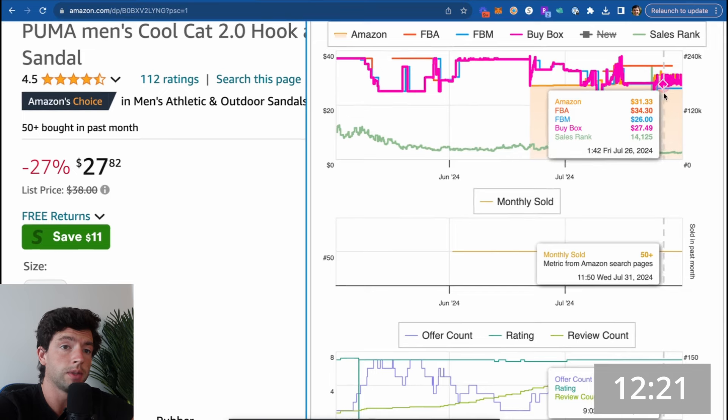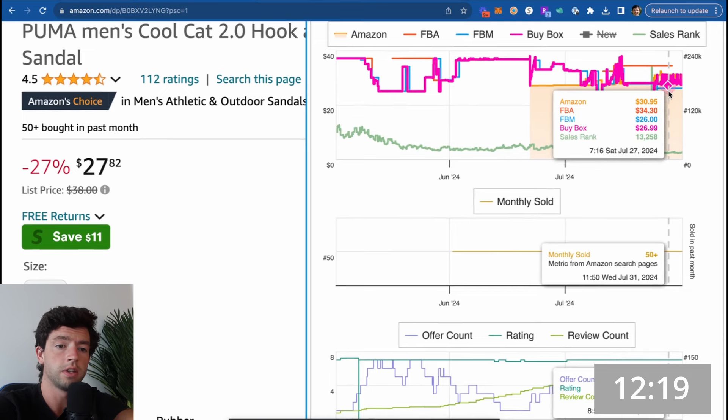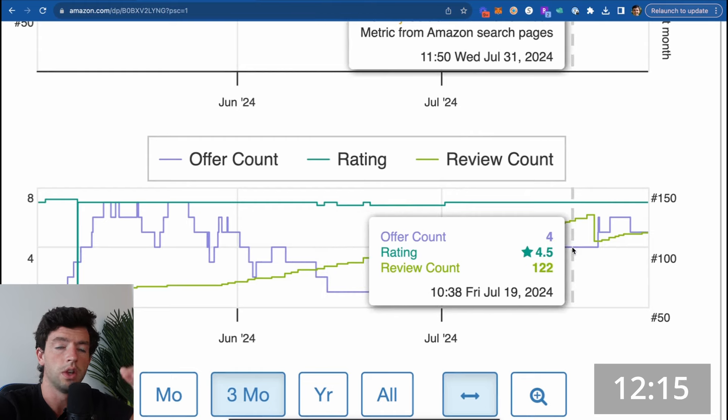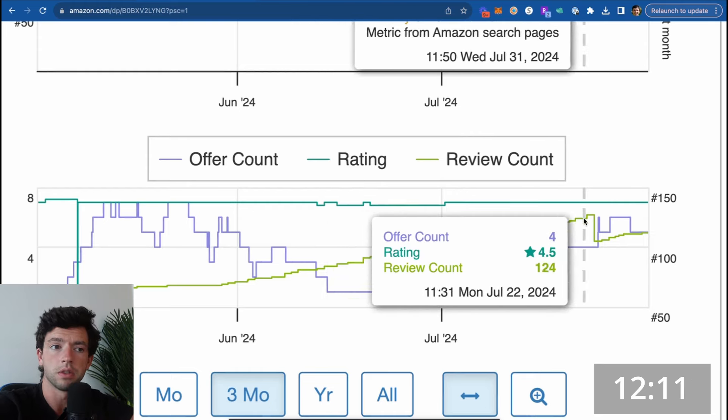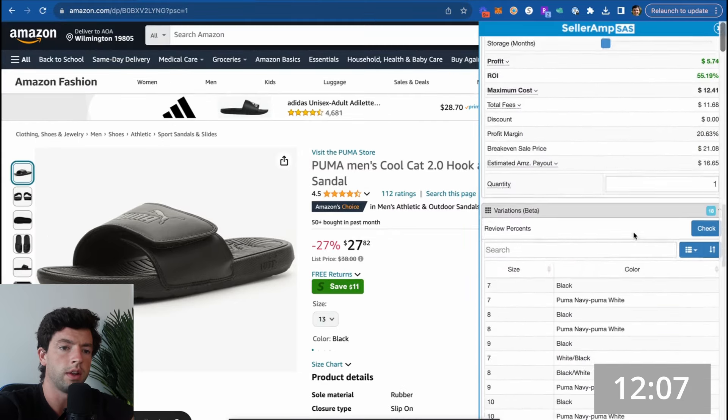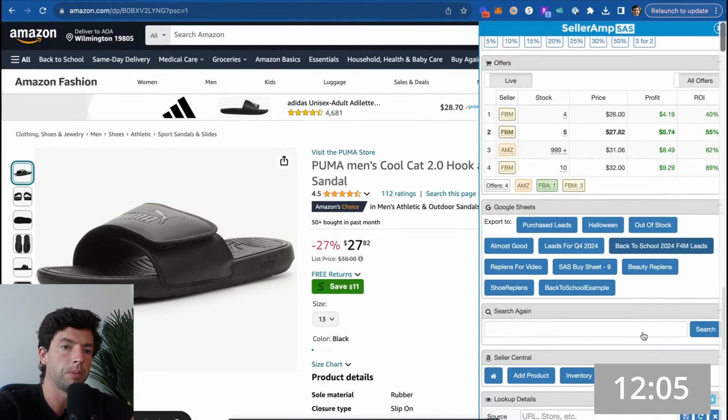We can see even though Amazon is on the listing, there are a lot of third-party sellers in the buy box, and there are lots of third-party sellers that have sold out. Because the offer count has gone up and down, we know people are making money on this. From here, I want to scroll down on SellerAmp and find other winning products using what's called the storefront search, also known as the reverse sourcing method.